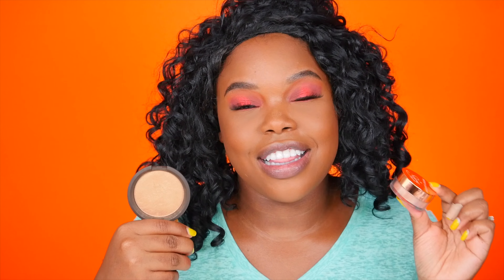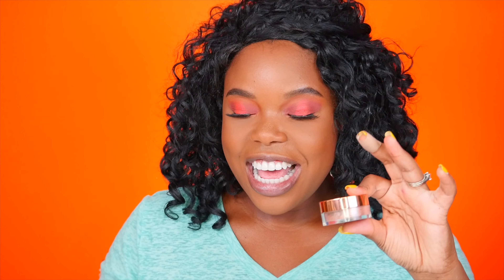For powder highlighter it was Becca Topaz — an OG favorite that never lets me down — against Artist Couture x Jackie Aina. They're both so good I don't think I could have chosen. But 55% of you chose Artist Couture, and okay, I see where your loyalty lies — we gotta support Jackie! With Artist Couture highlighters, a little bit goes a long way, so just dab your brush in and gently apply.